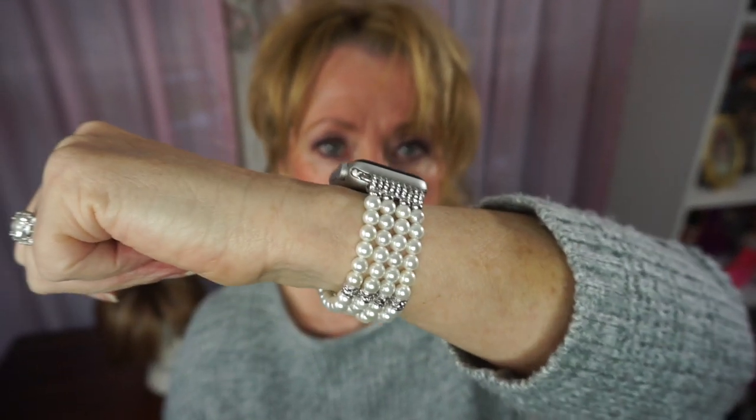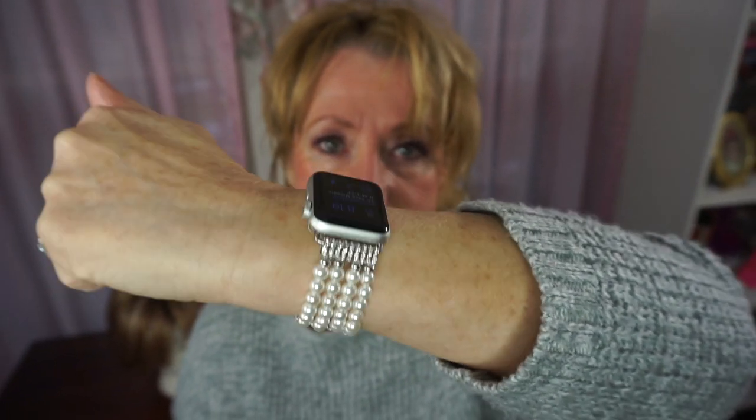I wanted to show you my Apple Watch band. I got this replacement band on Amazon — it's an elastic stretchy band and it fits me perfectly. They do give you wrist measurements so you'd know if it works for you. I really like it, you can't beat the price, and I enjoy accessorizing my Apple Watch a little bit.